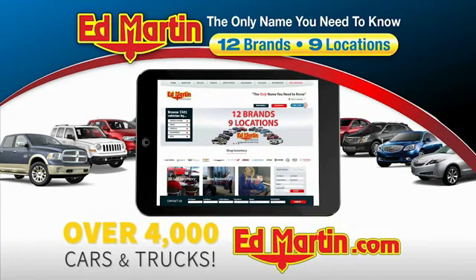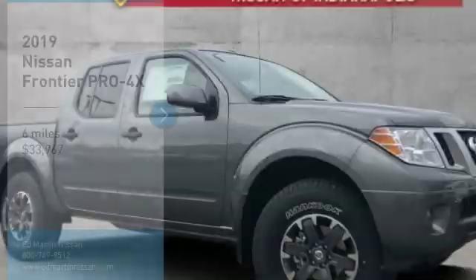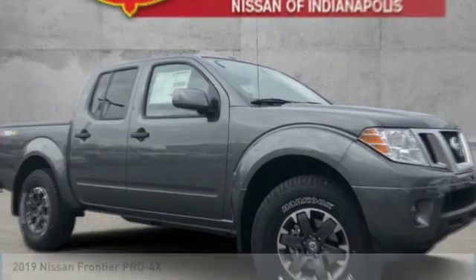You can also shop over 4,000 more cars and trucks online at edmartin.com. Come test drive the 2019 Frontier.